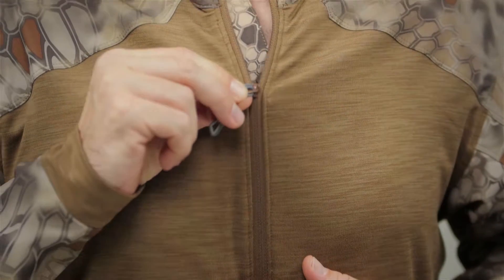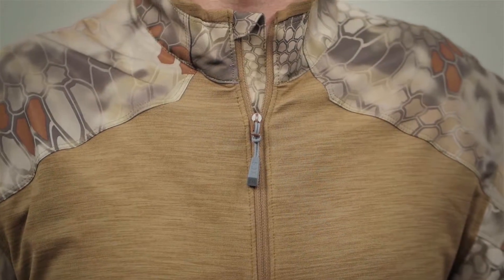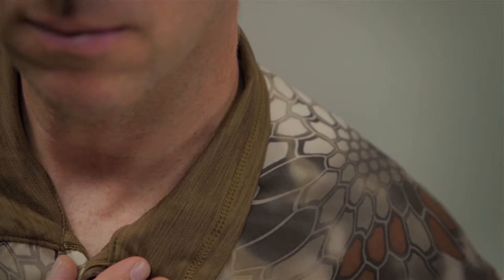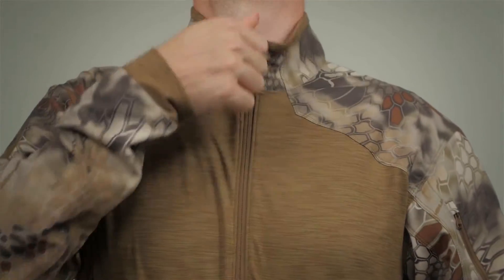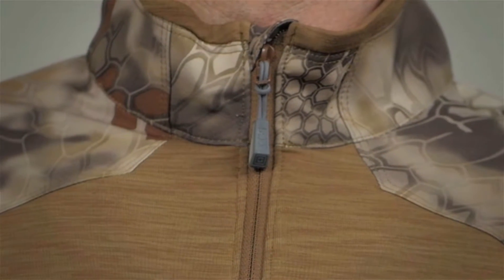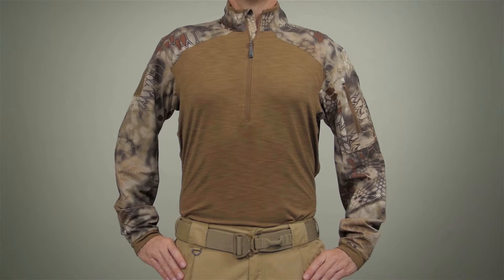Nylon coil zippers can be found at the center front half zip and the wearer's left sleeve pocket. The collar is lined with a knit body fabric for a softer, more comfortable feel. Designed with a half zip construction, we've also added a logo rubber pull for the zipper. This is the 511 Rapid Half Zip.